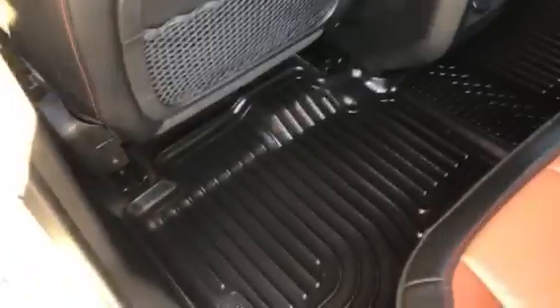Let's take a look at the back seats — again, full two-tone leather. It does have the full all-weather mats that go across the whole floor in the back. Let's take a look and open the power tailgate.